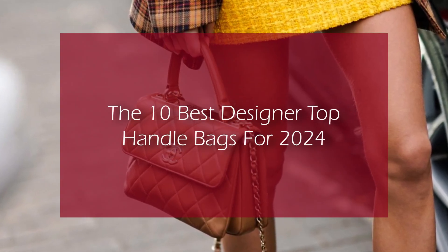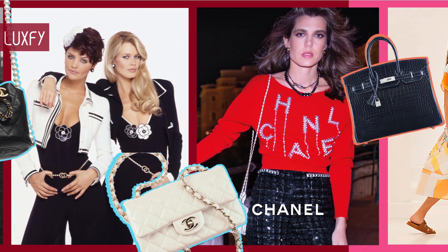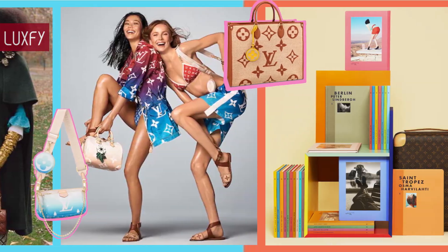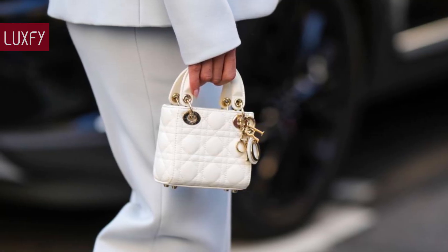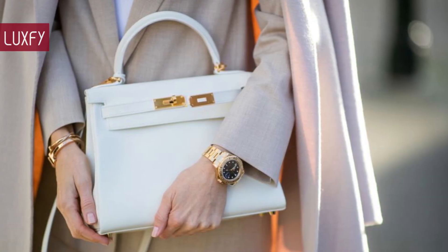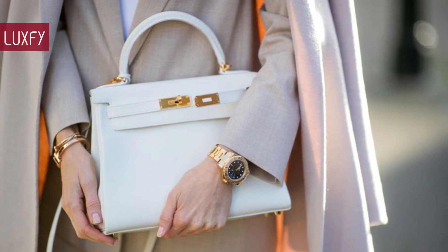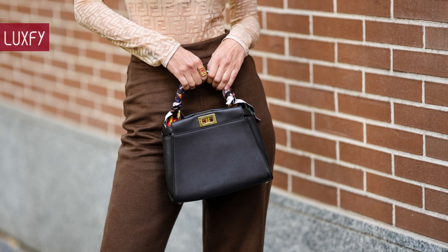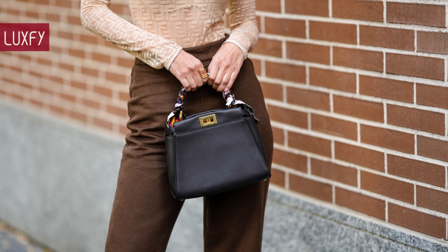Welcome to Luxify, where we talk about fashion, luxury, and basically all the best things life has to offer. Welcome to our video listing the 10 Best Designer Top Handle Bags for 2024. We usually see trending new shapes and details, but from time to time a classic bag design will increase in popularity. And for 2024, it will be the iconic top handle. There are many classic top handle bags that are perfect for the new year, as well as some new launches, and here I'll show you the best ones.